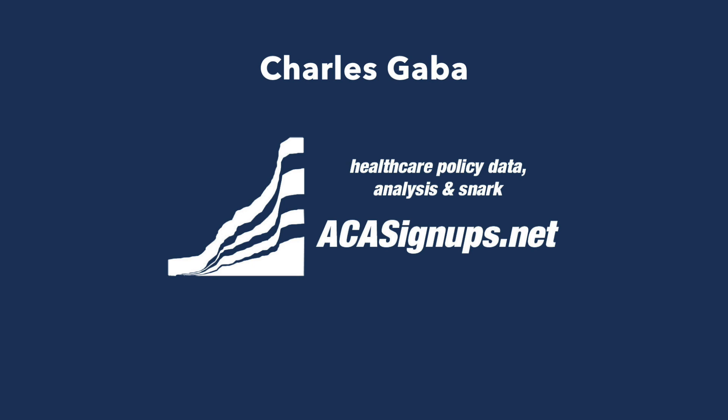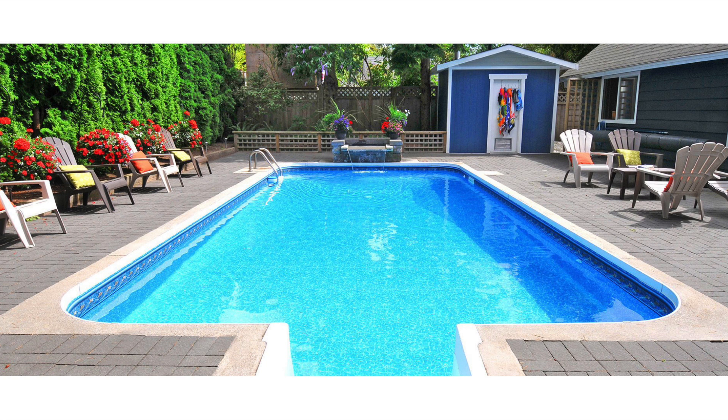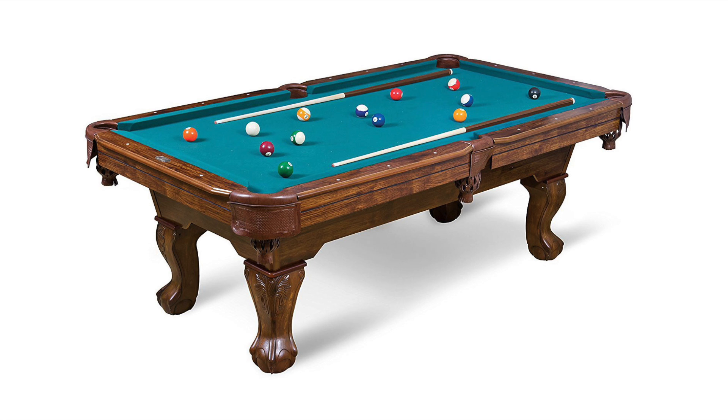Hi, this is Charles Gaba of acasignups.net. In my last video, I talked a lot about stools, but today I want to discuss pools — not this type of pool, or this type of pool, but healthcare risk pools.